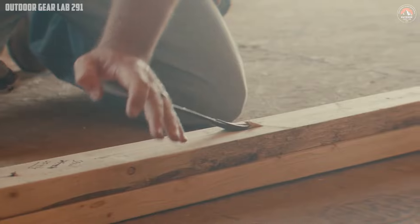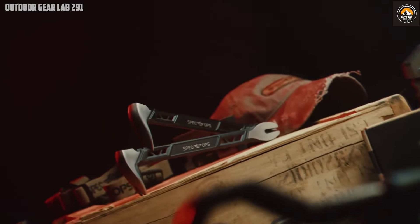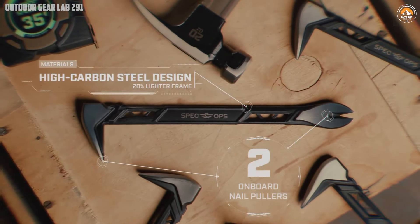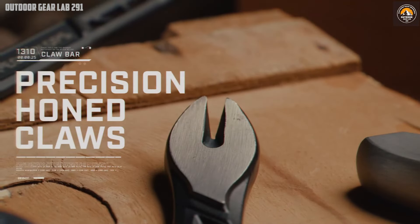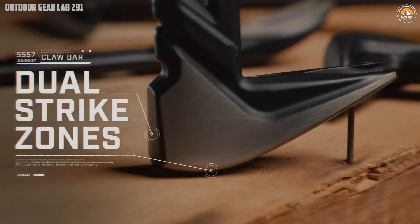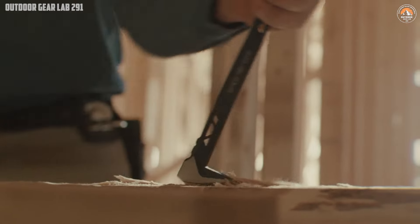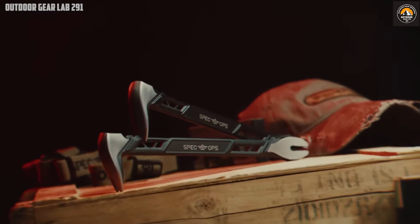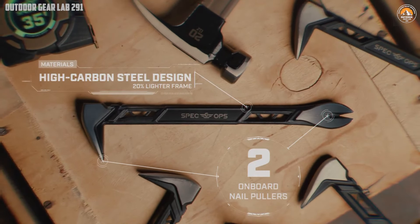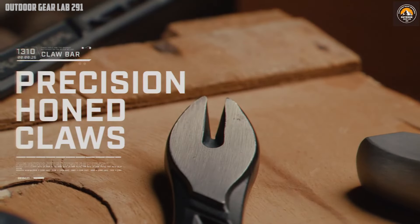This nail puller also includes multiple nail pullers, adding to its versatility and making it suitable for a wide range of tasks, from construction to demolition. The Spec Ops Tools 10-inch Nail Puller Cat's Paw Pry Bar is built to endure the most demanding conditions. It has been drop tested from 100 feet to ensure durability on the toughest job sites. This rigorous testing guarantees that the tool can withstand significant impact without compromising its performance. The nail puller is backed by a limited lifetime warranty, providing peace of mind and making it a reliable addition to any professional or DIY toolkit. Whether you're a seasoned contractor or a home improvement enthusiast, this nail puller is engineered to deliver outstanding performance and durability.